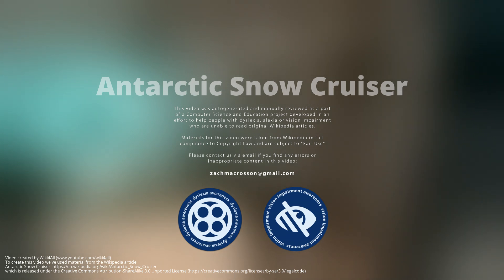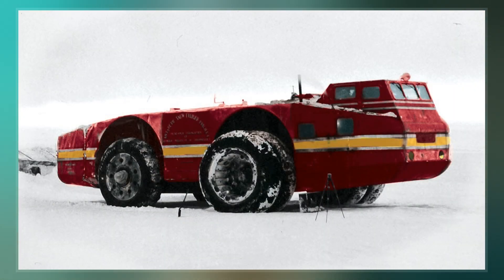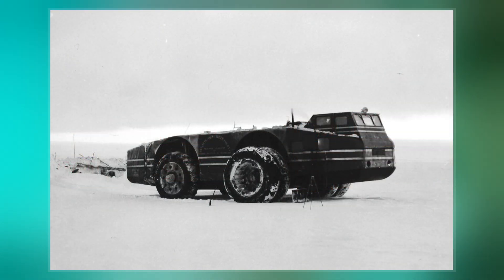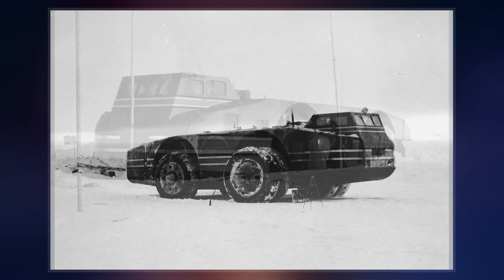The Antarctic Snow Cruiser was a vehicle designed from 1937 to 1939 under the direction of Thomas Poulter, intended to facilitate transport in Antarctica during the United States Antarctic Service Expedition. The Snow Cruiser was also known as the Penguin, Penguin One, or Turtle in some published material.